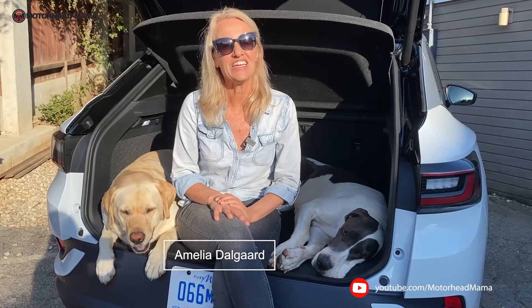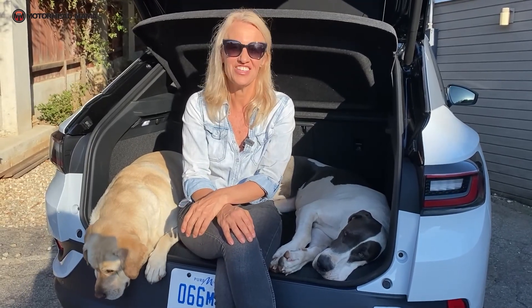So as you can see, Great Dane owners drive everything from the small Fiat 500 to an enormous Chevy Suburban. When it comes to what you should drive with your dog, it really depends on you.